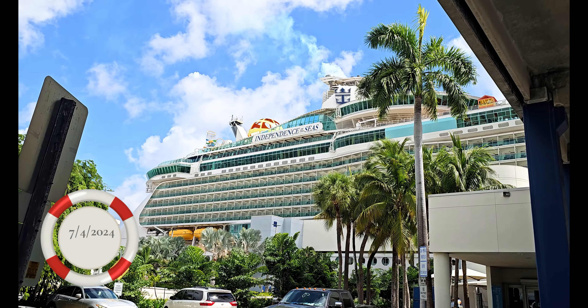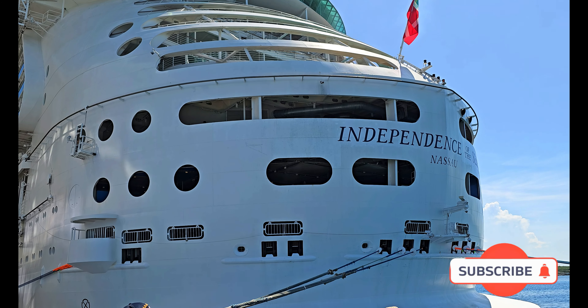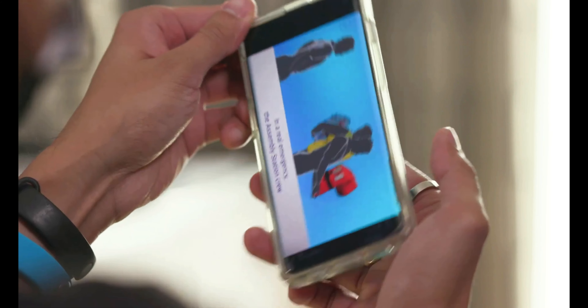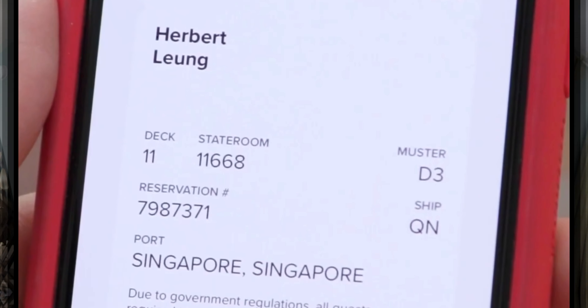I'm getting ready to board the Independence of the Seas for a four-day cruise. This will be my first time traveling solo on a cruise — I'm a little nervous and excited at the same time. There are safety videos you can watch on the app beforehand so you don't have to do that on board. Once you complete those you can relax once you get on board, but you still have to go in to check in at your muster station before sailing.